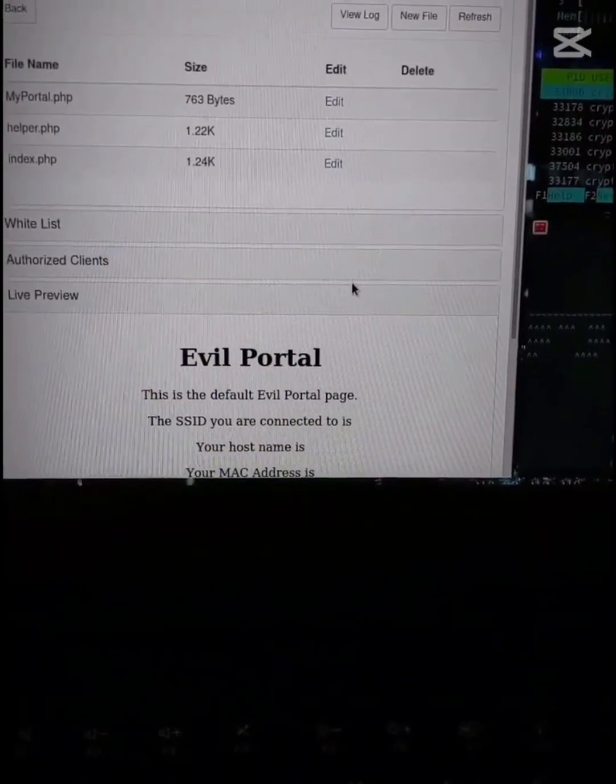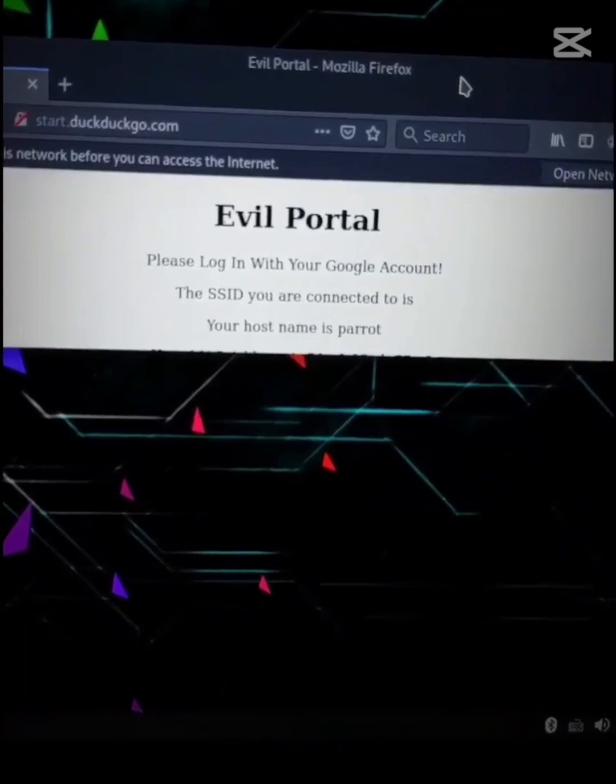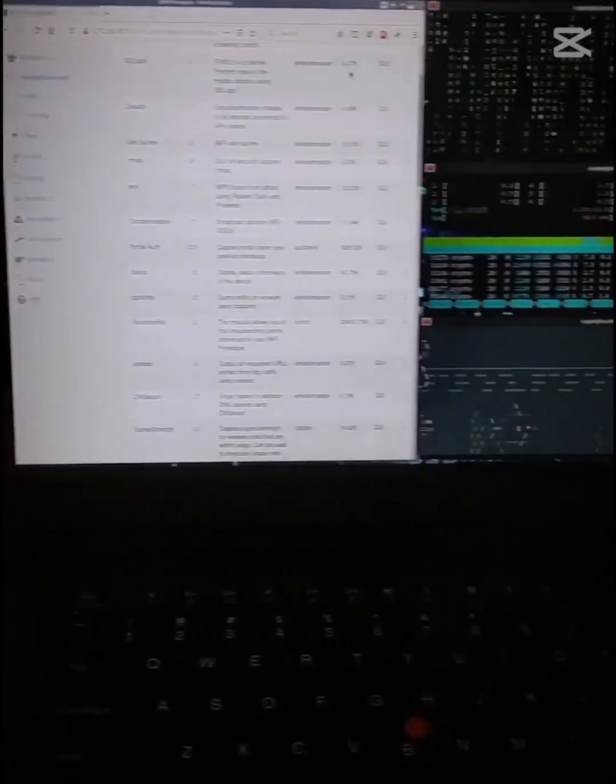The hacker could feed you an evil portal that asks you to log in with your Google account to give you Wi-Fi access, then capturing your credentials, and potentially even injecting malware.